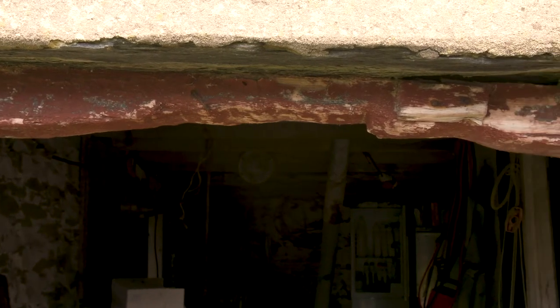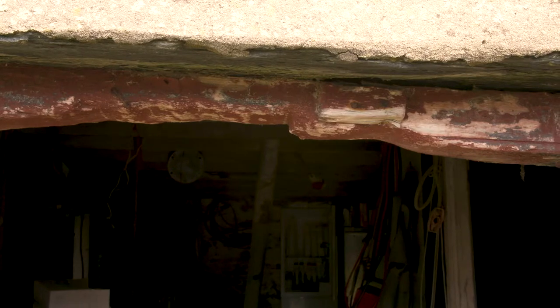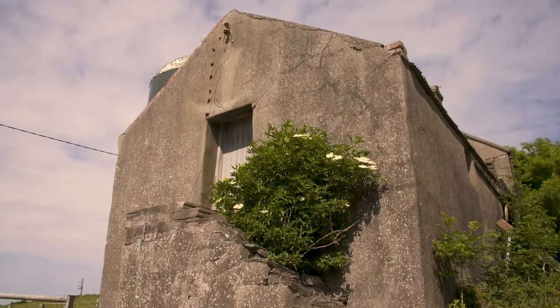This is only built with mud mortar. The walls are not well built but it's holding together.